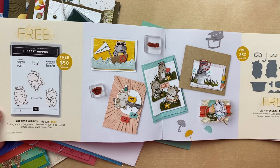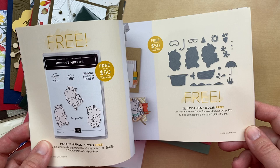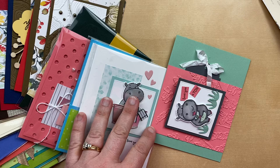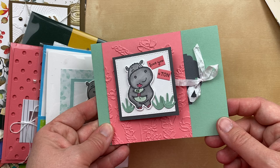The very first thing in the Celebration brochure is those cutest hippos. There is a Hippest Hippos stamp set and the hippo dies. You can get each one for free with a $50 order or both free with a $100 order. These are so cute, and just one example of some of the exclusive products that we have during Celebration. So if you love these hippos, you're not going to see them again — you're definitely going to want to make sure that you get the hippo stamp set and the hippo dies right away so that you don't miss out.